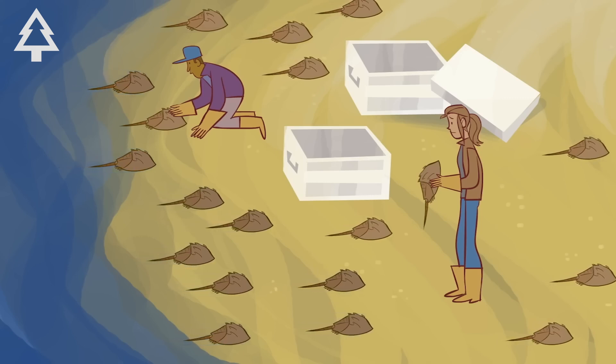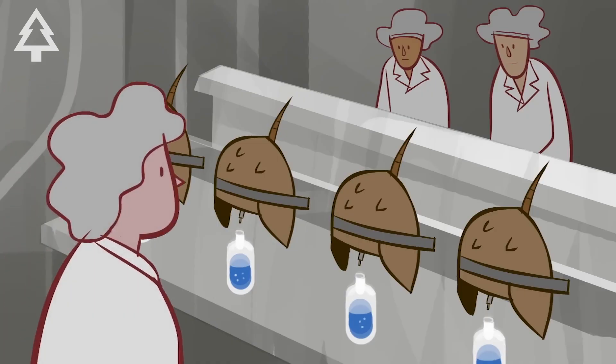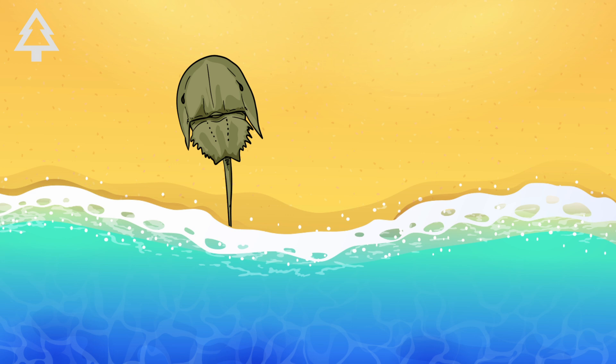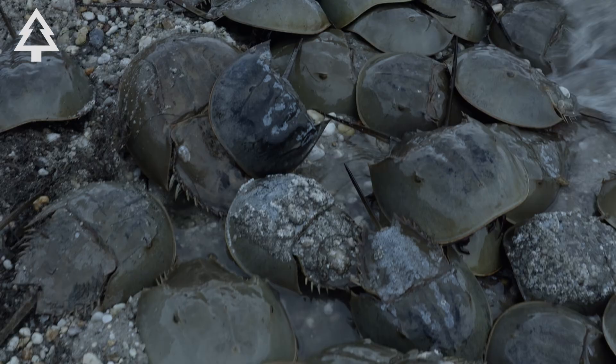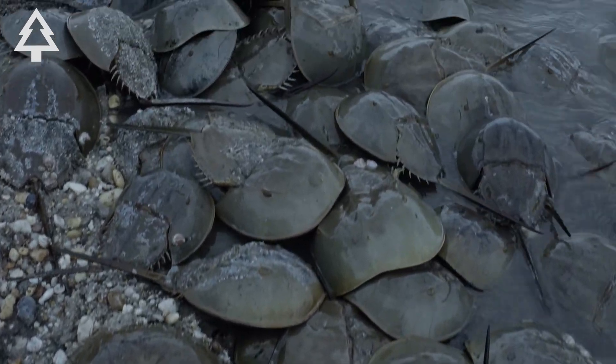This animal's blood is worth more than gold, and we're draining it by the bucket. Meet the horseshoe crab, a creature that hasn't changed in over 450 million years. It looks like something from another planet, and in a way, it is.